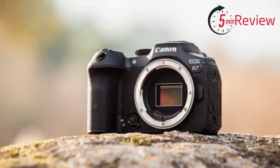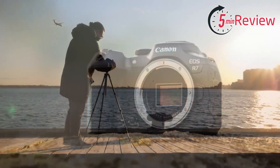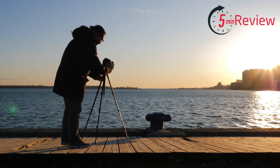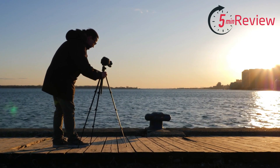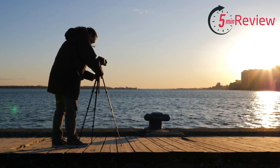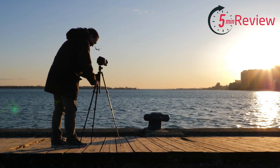The EOS R7 is designed with a compact and lightweight body, making it an ideal camera for travel, street photography, and everyday use. The camera also has built-in image stabilization, which helps reduce camera shake and produce sharp images, even in low-light conditions. The EOS R7 can shoot 4K UHD video at up to 60 frames per second, giving you the ability to capture high-quality video footage.